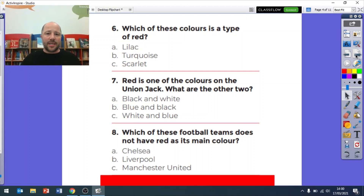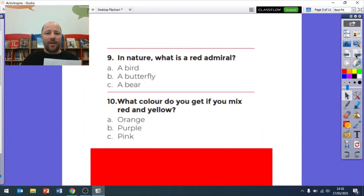Question six: which of these colors is a type of red? The answer was not lilac and not turquoise - it was C, scarlet. Question seven: red is one of the colors on the Union Jack - the other two are C, white and blue. Question eight: which football team does not have red as its main color? Chelsea has blue as its main color, so the answer is A, Chelsea. Question nine: a red admiral is a type of butterfly, so it was B. Question ten: mixing red and yellow gives you A, orange.